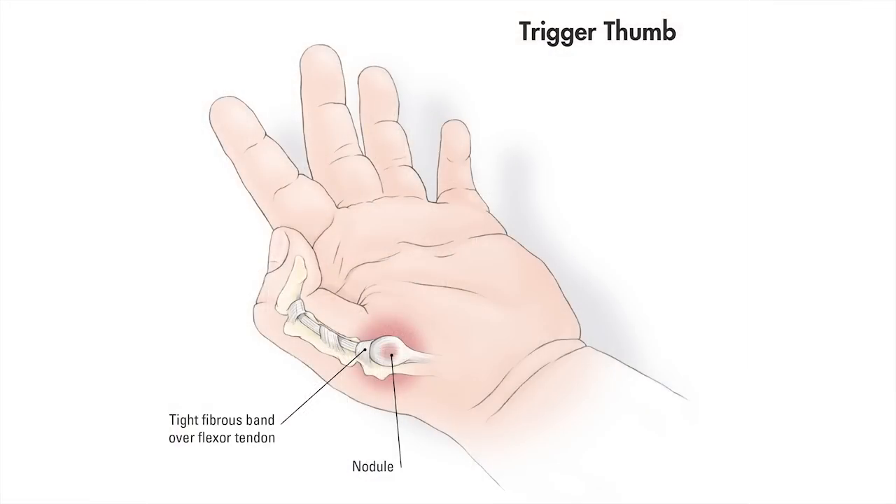Here in the hand and upper extremity program, we will consider surgical intervention for children with pediatric trigger thumbs in cases where the thumb is locked and they have long-standing symptoms. Surgery for the pediatric trigger thumb involves a very small incision and release, or opening, of the tendon sheath or tunnel, thus allowing the tendon to pass freely and easily.